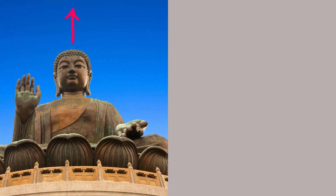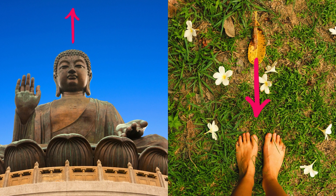Buddhist monks used it to sharpen focus during meditation. The irony: they're using it as a path to enlightenment, and we're just trying to feel the ground with our feet again.